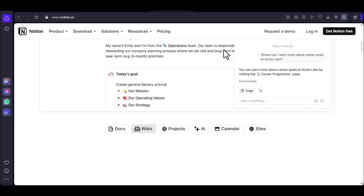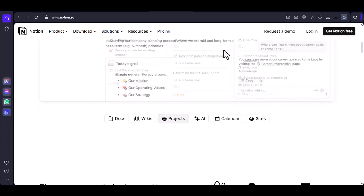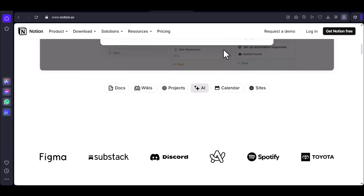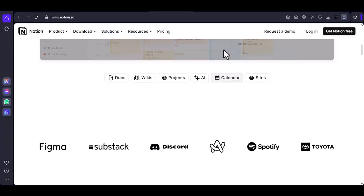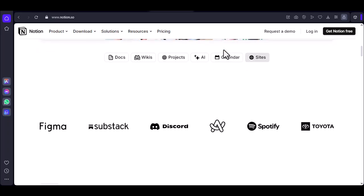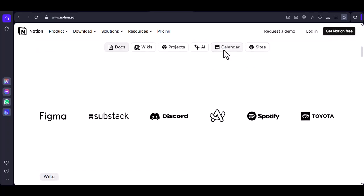The short answer: yes and no. While Notion does require an internet connection to initially set up your account and sync your data, it can function offline to a certain extent. This means you can access and edit your notes without a Wi-Fi connection. However, there are some limitations.